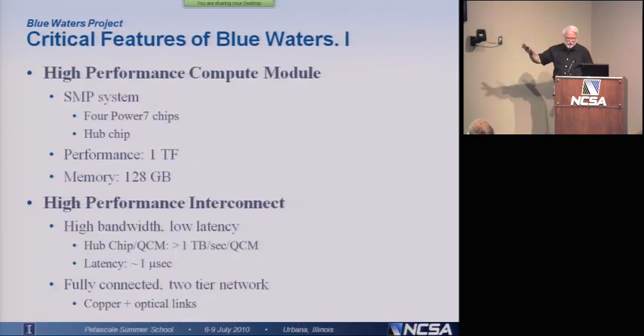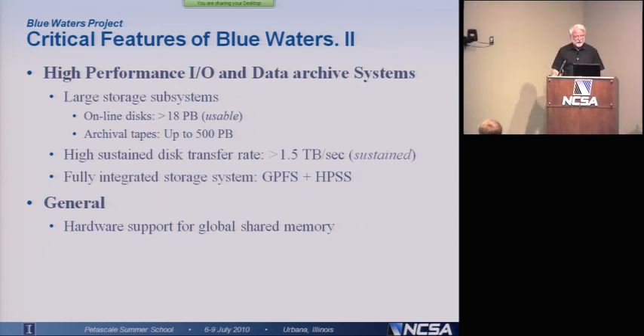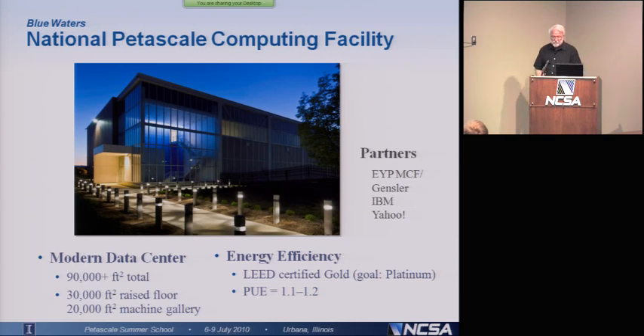Here are just some of the critical features. I'll let you look over that at your leisure, but just some of what we consider to be the critical features of Blue Waters: the high-performance compute node, the high-performance interconnect, the high-performance I/O and data archive systems, and then some general things like hardware support for global shared memory.